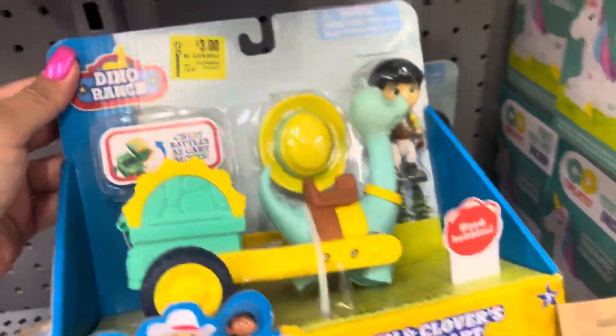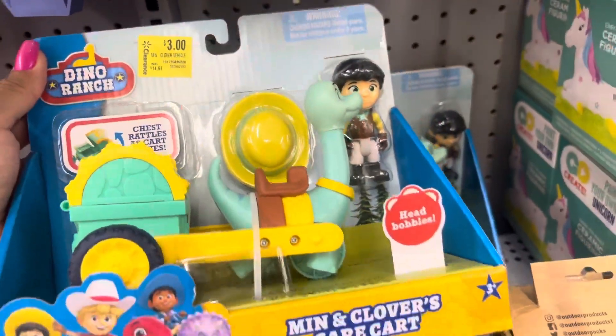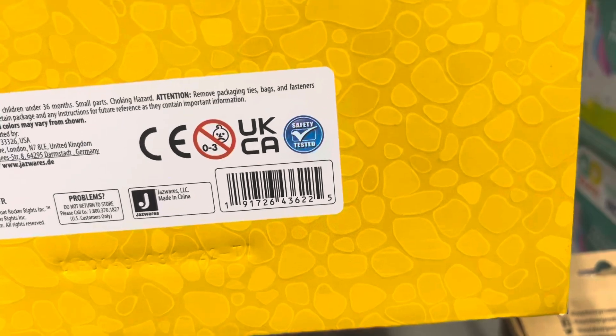I am in the clearance aisle and I saw that they had this one on clearance for only $3 — and it was $15. So $3 is a great price for this one.